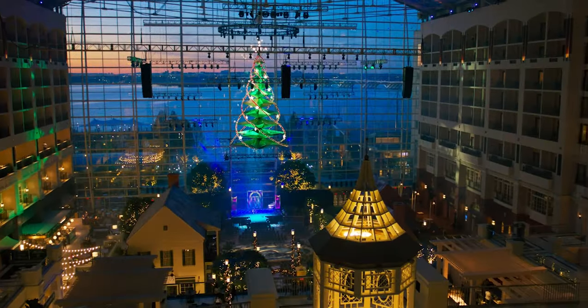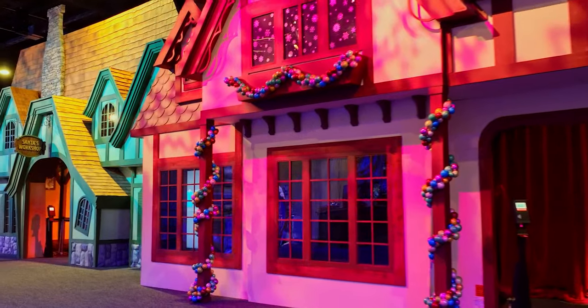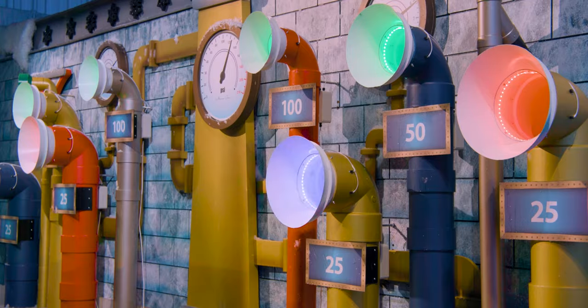There's also incredible hotel decor, including a 55-foot tree that gets hung right in the center of our 19-story atrium. We have an interactive and immersive Christmas village, and all kinds of things to see and do all throughout the resort.